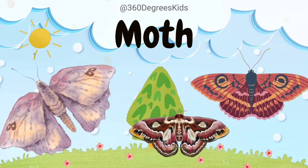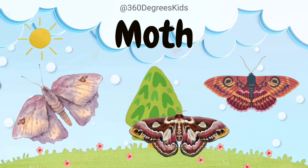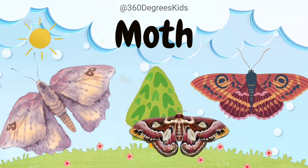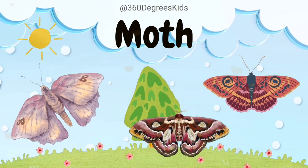Moths. These are moths. Moths are nighttime butterflies with fuzzy bodies. They're expert flyers. Some moths are excellent at camouflage, blending in with their surroundings to stay safe from predators.